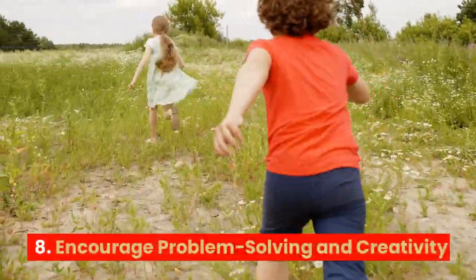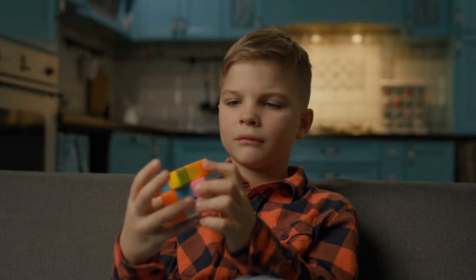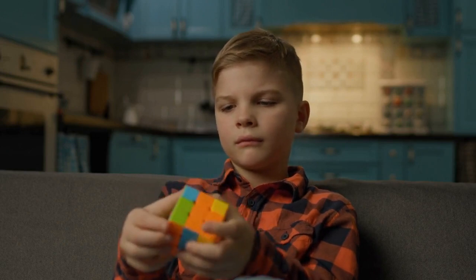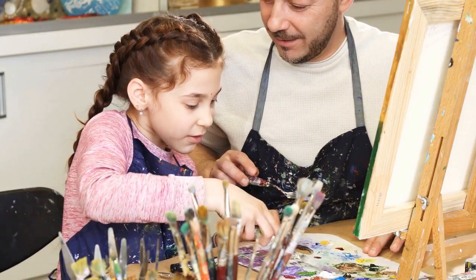8. Encourage problem-solving and creativity: Provide opportunities for children to solve problems and think creatively to help them develop cognitive skills and creativity. This can include things like drawing, painting, or building with blocks.